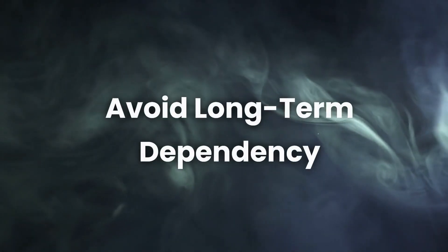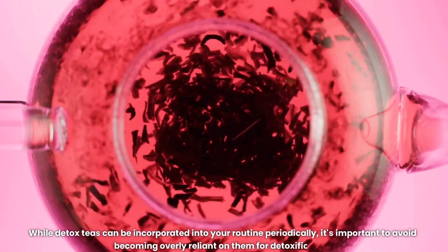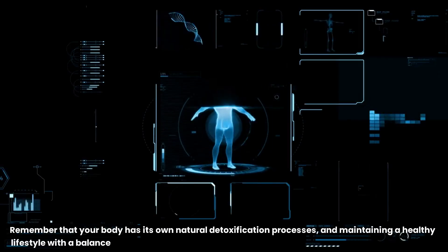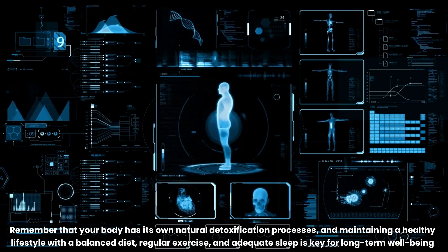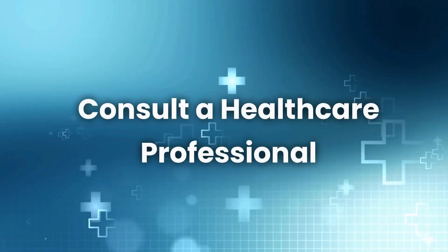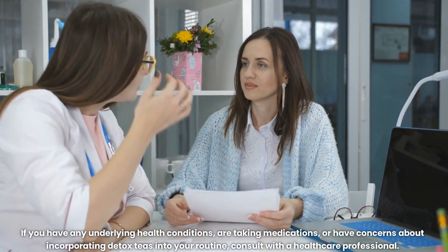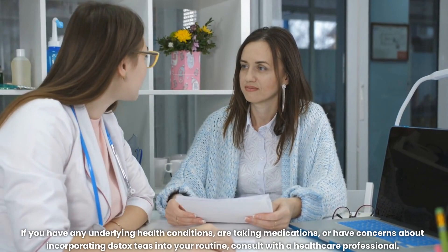Avoid long-term dependency: while detox teas can be incorporated into your routine periodically, it's important to avoid becoming overly reliant on them for detoxification. Remember that your body has its own natural detoxification processes, and maintaining a healthy lifestyle with a balanced diet, regular exercise, and adequate sleep is key for long-term well-being. Consult a healthcare professional if you have any underlying health conditions, are taking medications, or have concerns about incorporating detox teas into your routine.